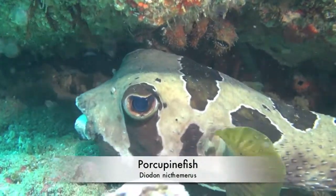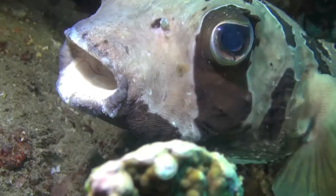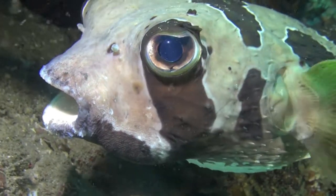When I see a porcupine fish, also known as a puffer fish or a blowfish, I always think how sad they look.